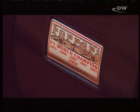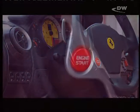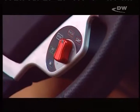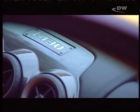Never before has Ferrari injected so much Formula One racing technology into a car made for the street. Around the inner ring of the steering wheel, you find all the important controls. The most interesting: the so-called Manettino, the five-stage chassis setting.